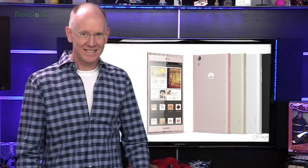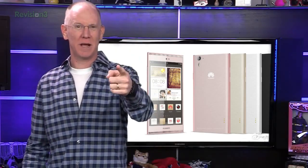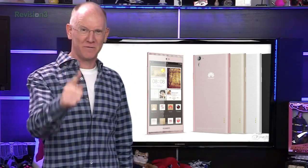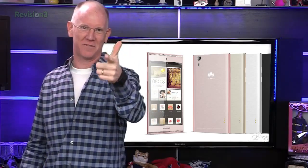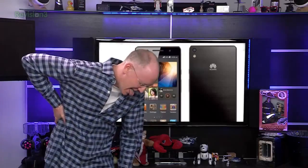It features 4G LTE dual antennas, a HiSilicon Kirin 910T 1.8GHz quad-core processor, a 13-megapixel rear-facing camera and 8-megapixel front-facing camera, and a 5-lens system with Gorilla Glass 3 housing on front and back. The Ascend P7 also includes a 7-layer surface treatment on the back and a unique heat management system throughout the phone, causing it to feel cooler.